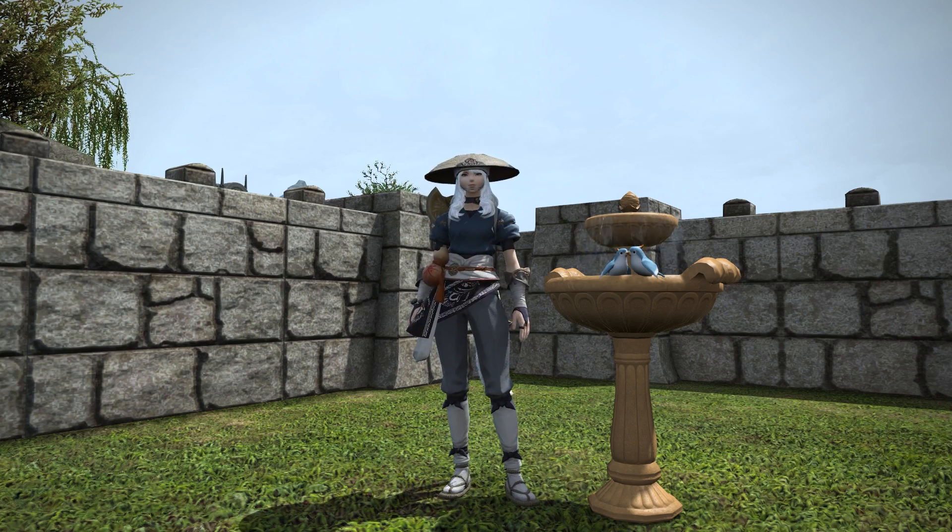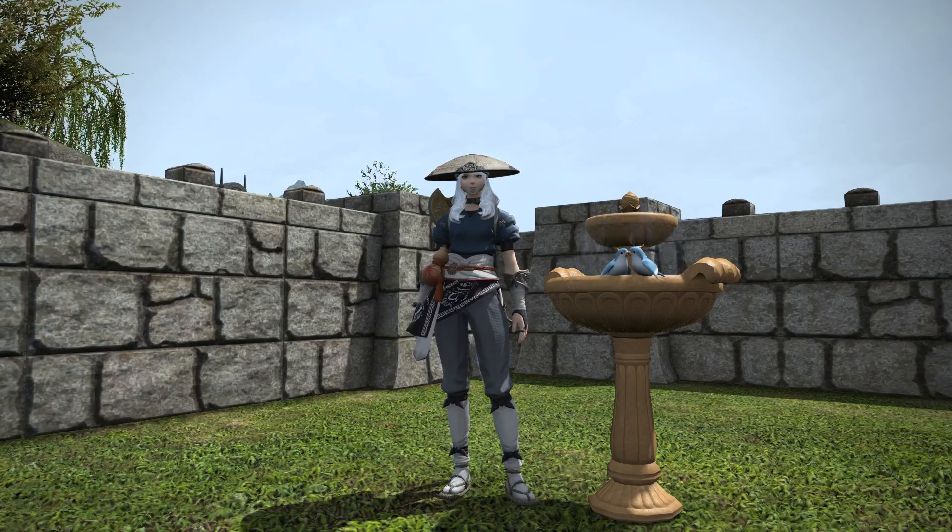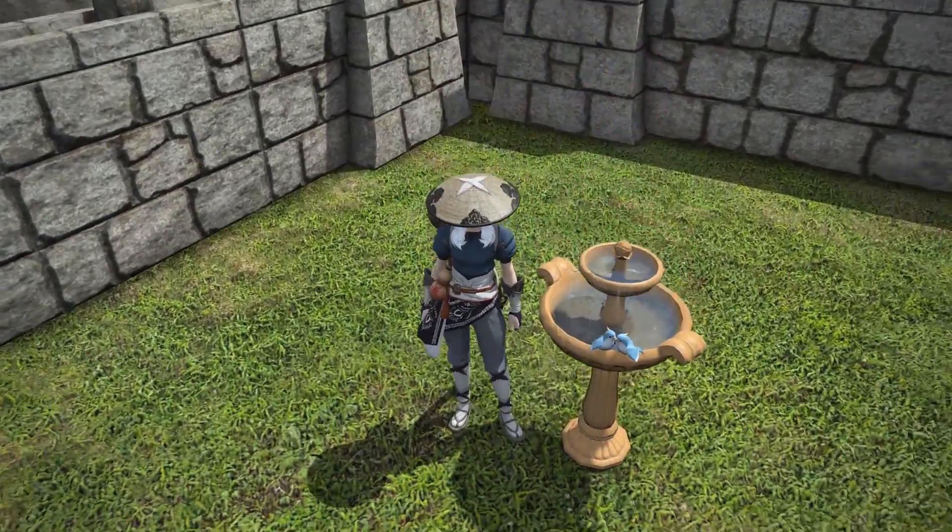Either way, thank you for watching this video. Let me know what you think about the birdbath below — whether you think this is too small for your garden or just about right — and I'll see you all next time.